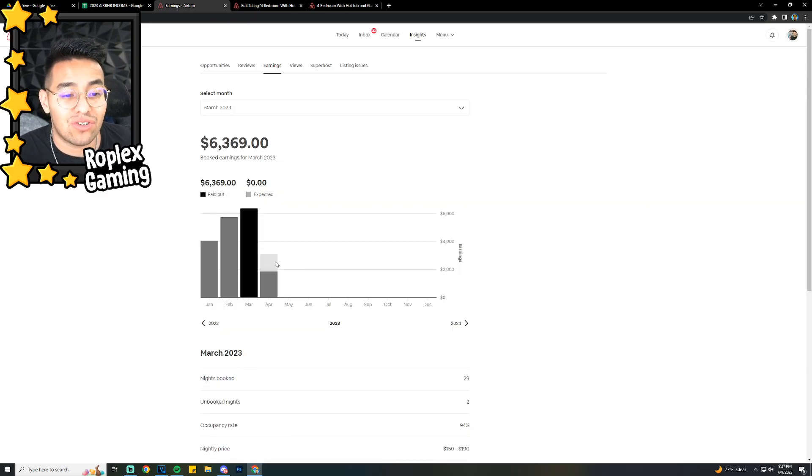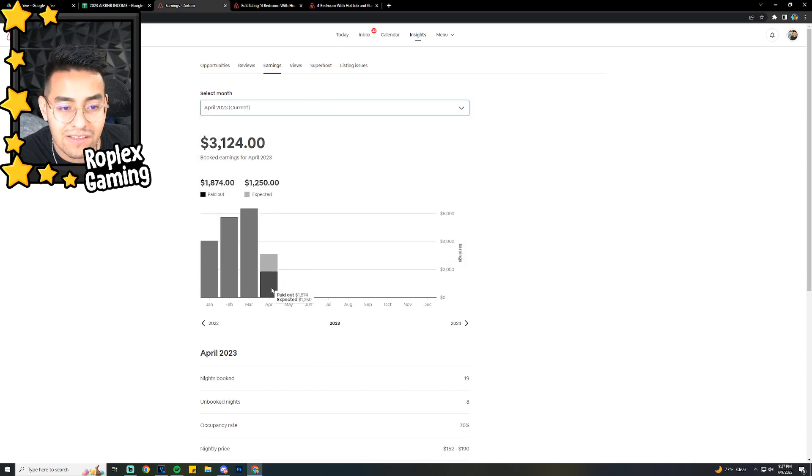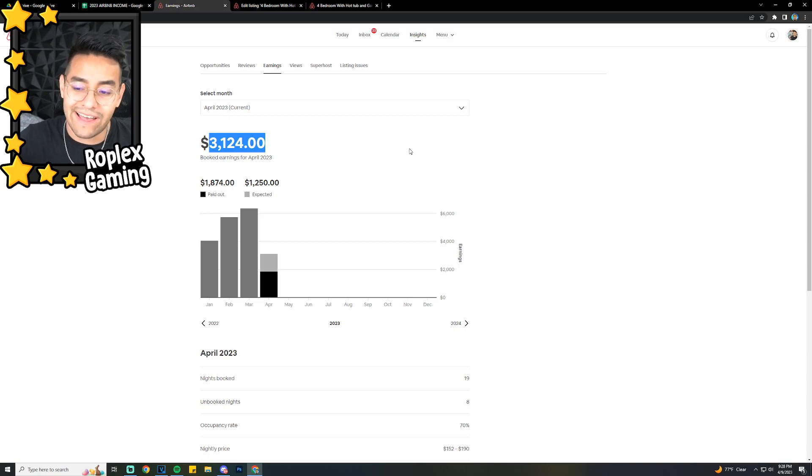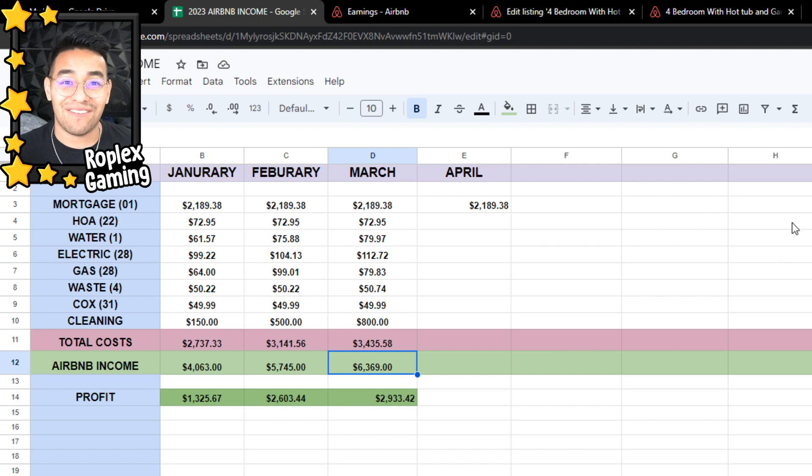For April, I'm hoping it'll match March but I'm not sure. We've already been paid out $1,800 and we're at about $3,000 for the month. Just yesterday someone canceled a whole week booking in April, so I'm really hoping somebody picks that up — we still have about a week till then, so I'm fairly confident. Those revenue numbers are not profit though — I still have to pay the mortgage and all the bills and cleaning.